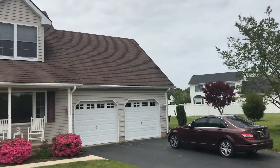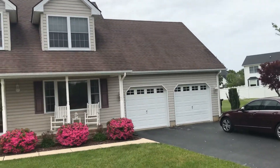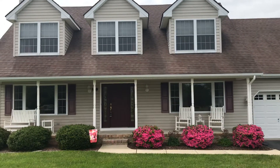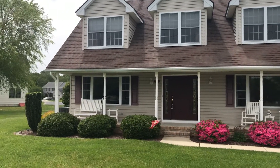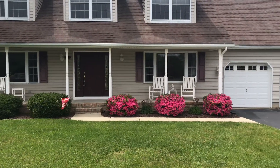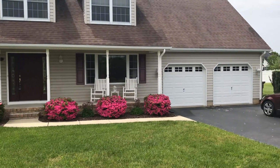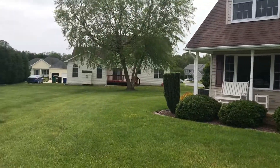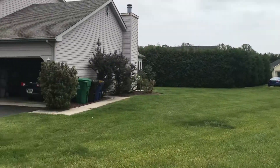Alright, so we are standing outside at Stone Pitch, another really beautiful home. I have not walked around the outside yet. Love the full length porch on the front of the house. We again are on the back end of a cul-de-sac.